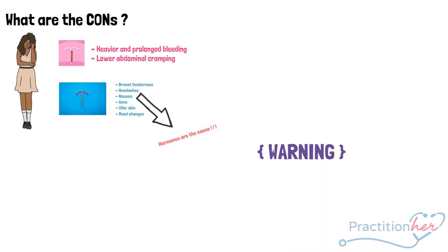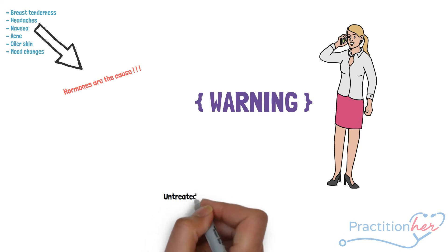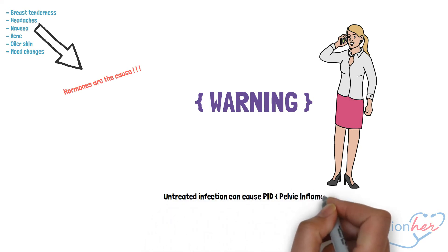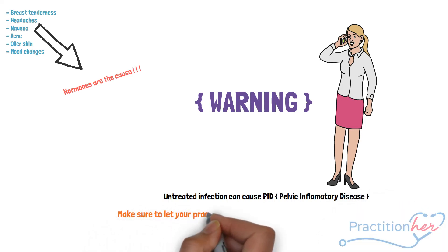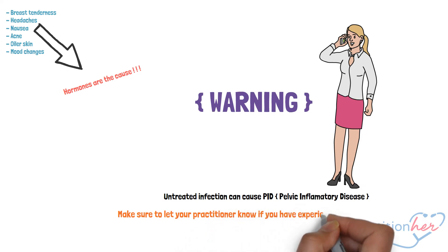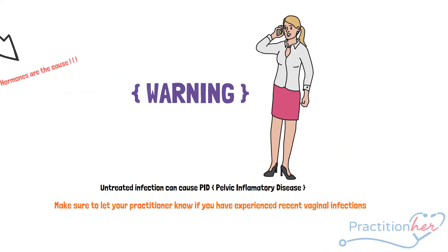As previously mentioned, women with pre-existing sexually transmitted infections should not have an IUD inserted, as it increases the risk for PID — pelvic inflammatory disease. This can later lead to infertility, especially when infections go untreated. Make sure to let your practitioner know if you have experienced any recent vaginal infection.